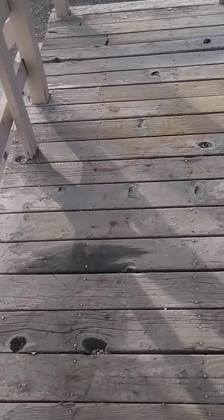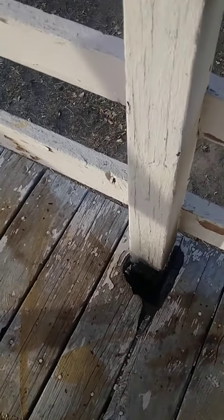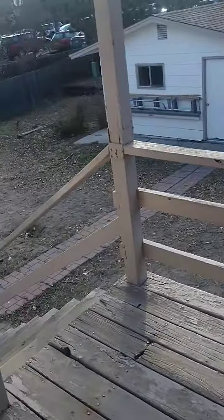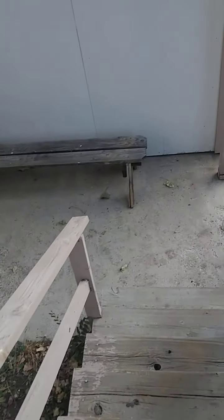The deck is definitely going to need at least repainting. Looks like there might have been a little fire there — kind of weird. But overall, the deck doesn't feel unsafe.